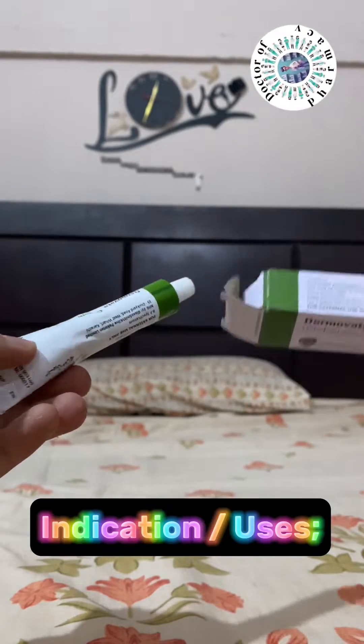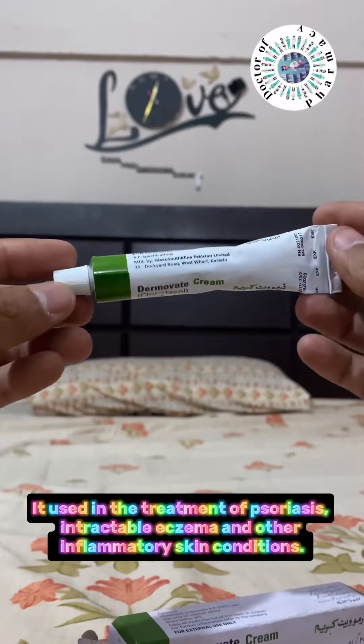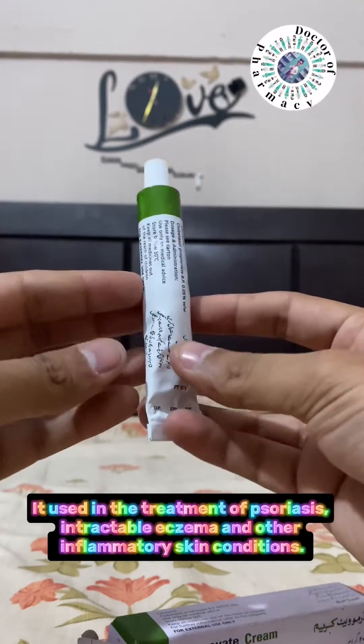Indications/uses: It is used in the treatment of psoriasis, intractable eczema, and other inflammatory skin conditions.